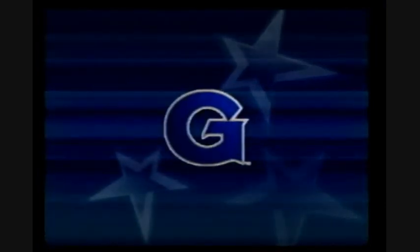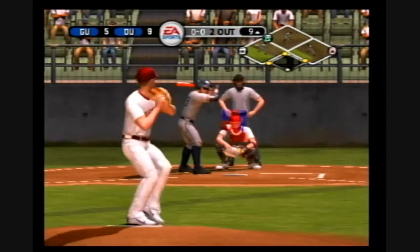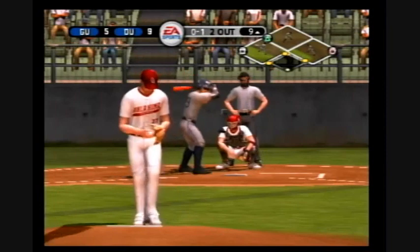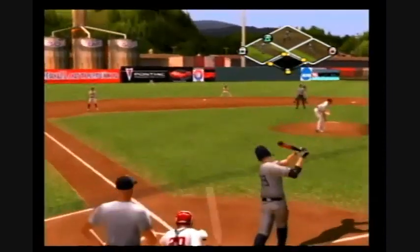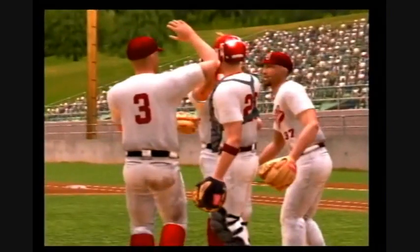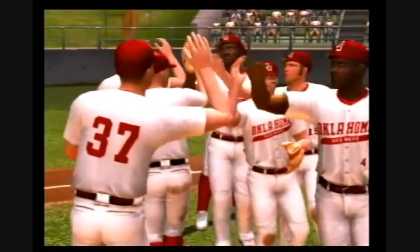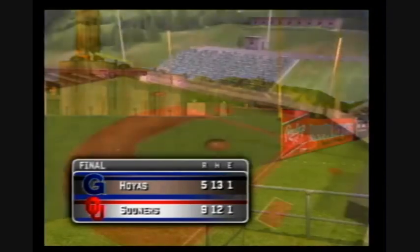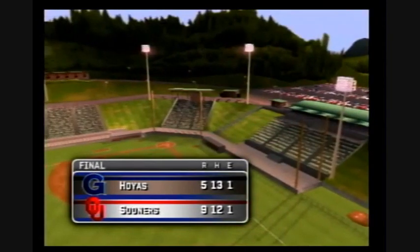Number 29 — two gone. Takes a called strike on a fastball. And that does it for the ball game. The final score: the Oklahoma Sooners 9, the Georgetown Hoyas 5. That wraps up another Gamecast of EA Sports MVP 06 NCAA Baseball. For Kyle Peterson, I'm Mike Patrick — so long everybody, thanks for playing, have a good day.